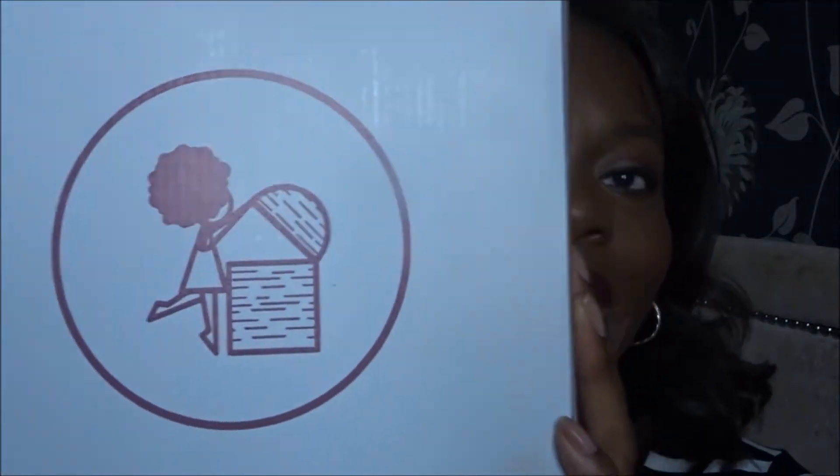Good morning and welcome. My name is Sussex Sandra and today I come to you with an unboxing, and the unboxing I'm doing today is from Treasure Tress.